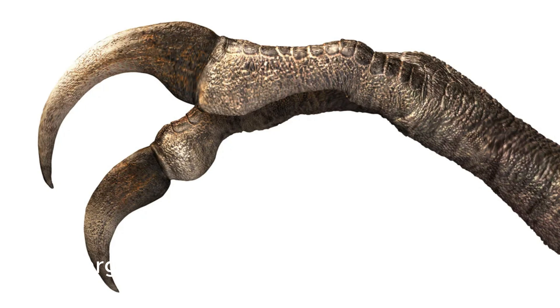The largest fully preserved dinosaur claw has been unearthed in Mongolia's Gobi Desert. The remains of a previously unknown species suggest it looked like a bizarre mix of sloth, giraffe, and cult movie hero Edward Scissorhands, according to new research.